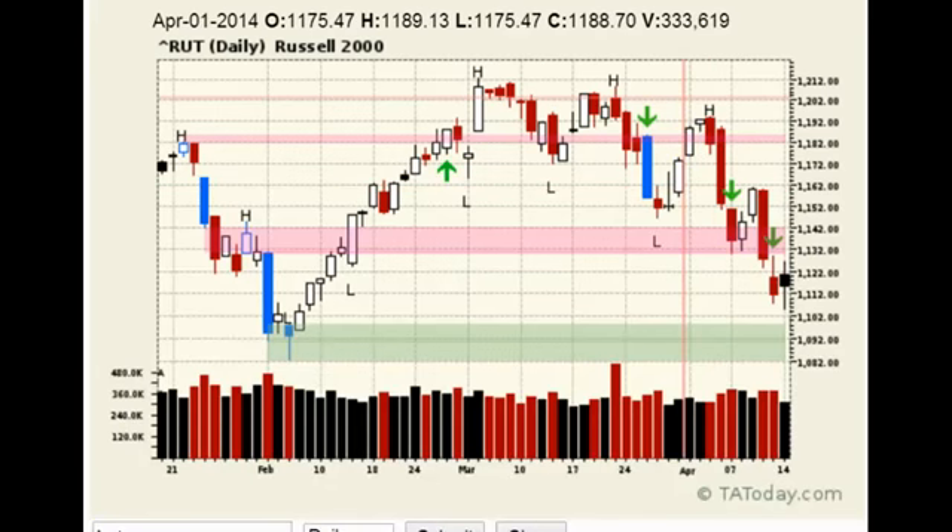For example, the Russell went under and then back over, and it just finished off an ABCD structure to the downside. If we draw it out, you had an ABCD structure to the downside — it almost finished. Under, back over, less volume — that thing's probably going to try to bounce.